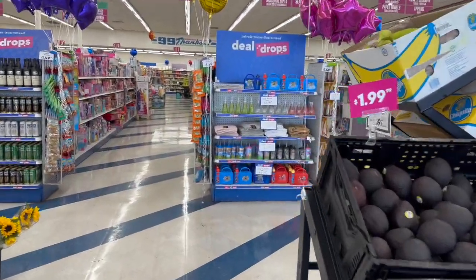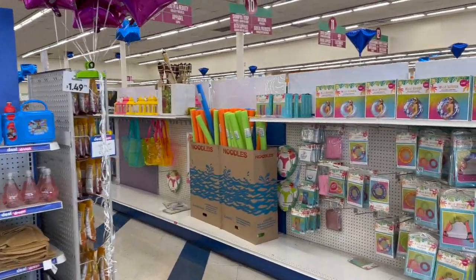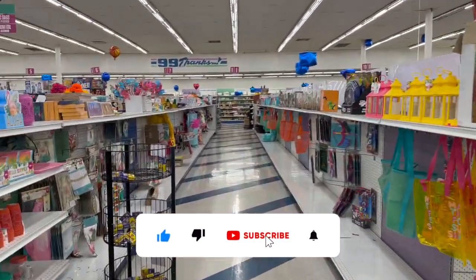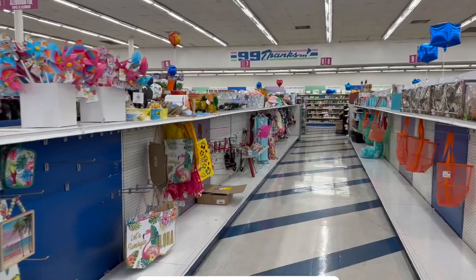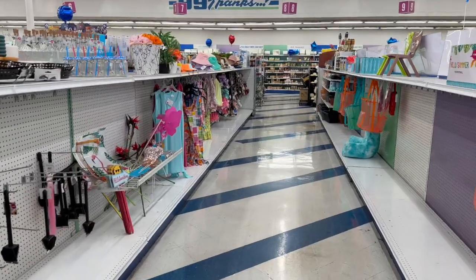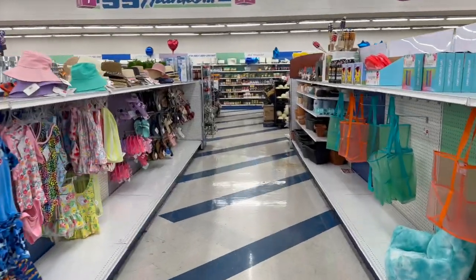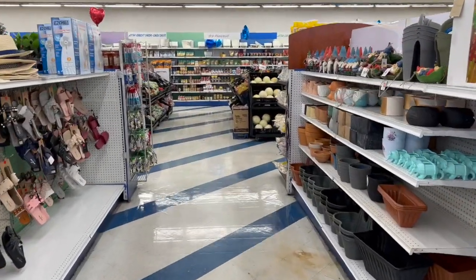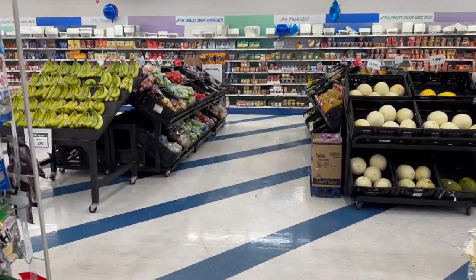Welcome to a 99 Cent Only Store shop with me! Thank you so much for watching. If you are new to my channel, please consider hitting that like, subscribe, and notification bell so you never miss an episode. I got a call from one of my favorite managers who happens to be my neighbor, and she said they're starting to put out a lot of fall and Halloween items. So let's take a look and see if we can find some new items and hidden gems!